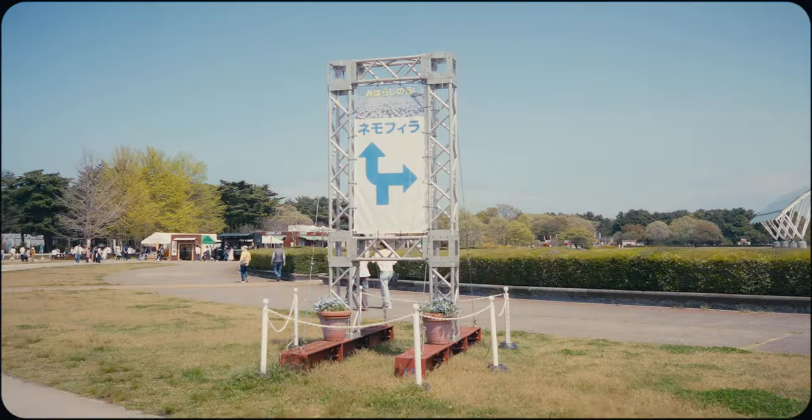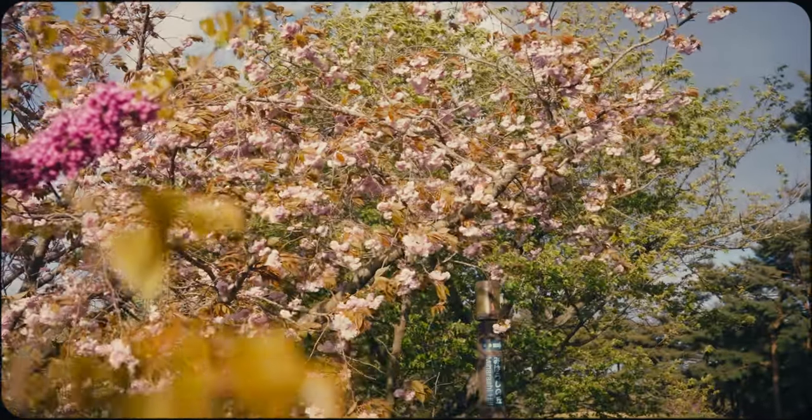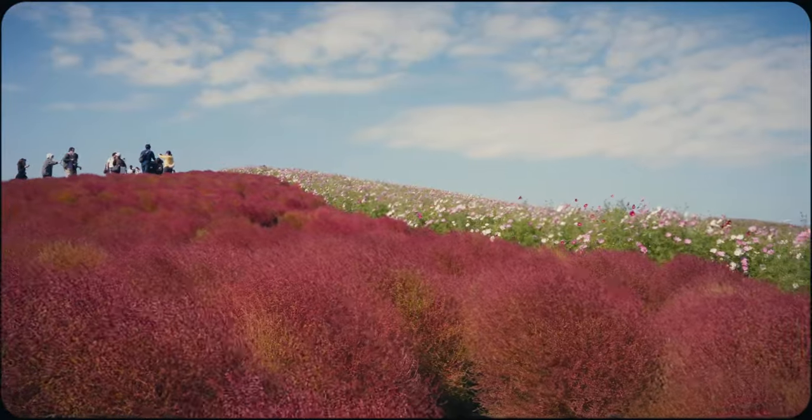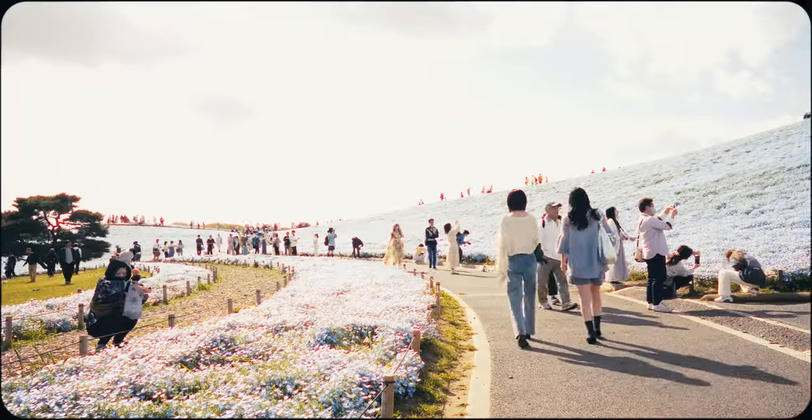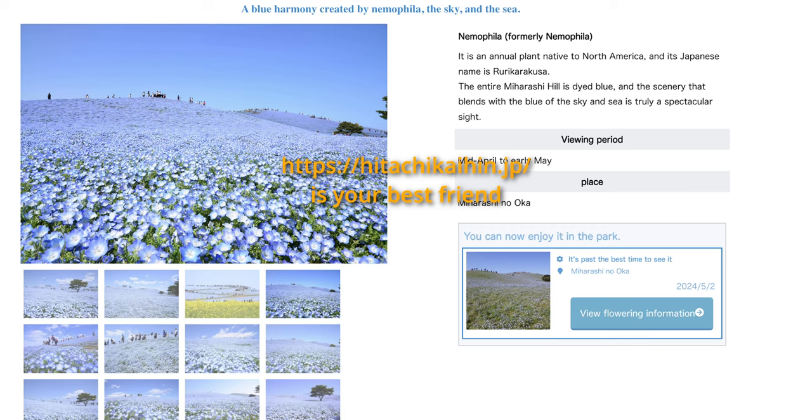Here are some practical tips that might be helpful to know. While the park is beautiful year-round, the flower bloom periods can be highly variable and fickle. It's impossible to predict exactly when flowers will reach peak bloom, so it's best to check the park's official website where information is updated regularly.